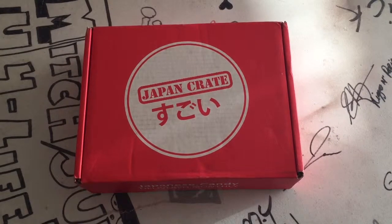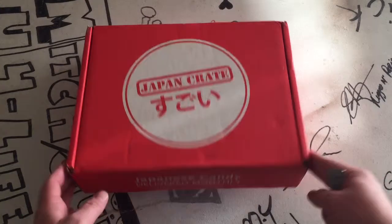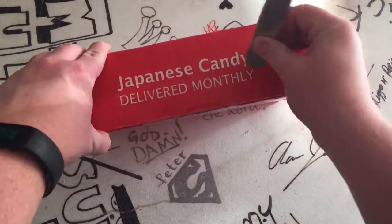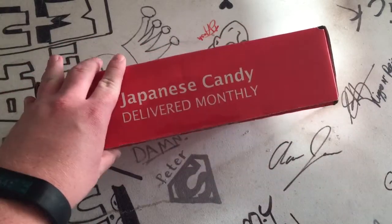Hey, what's up guys? Got my Japan Crate. Yay, candy. Let's just cut it open, who cares. No stalling. Oh, and I cut the box and not the lid.